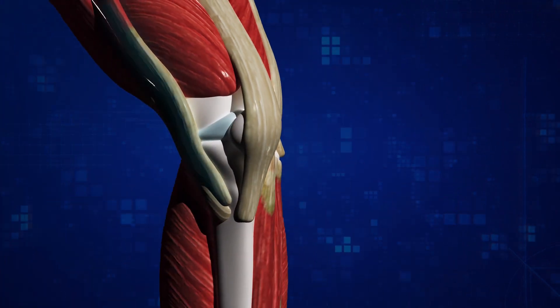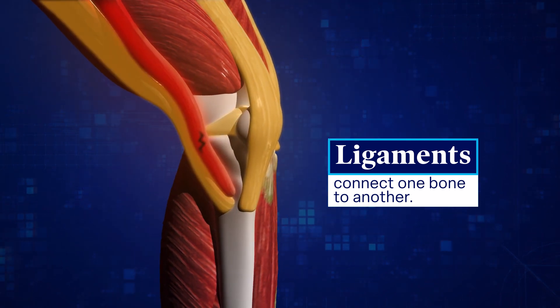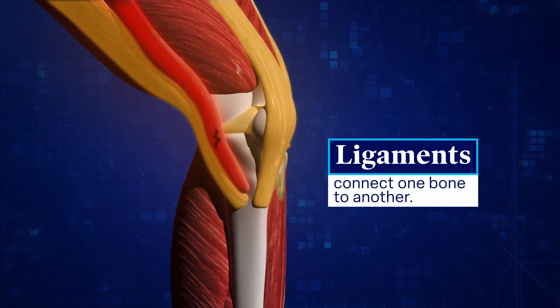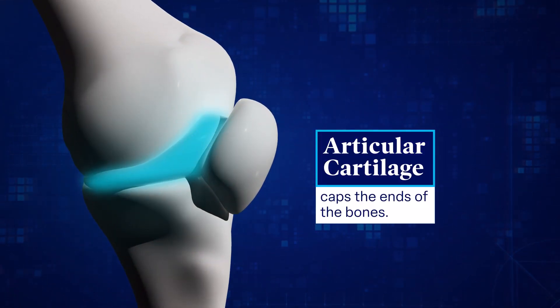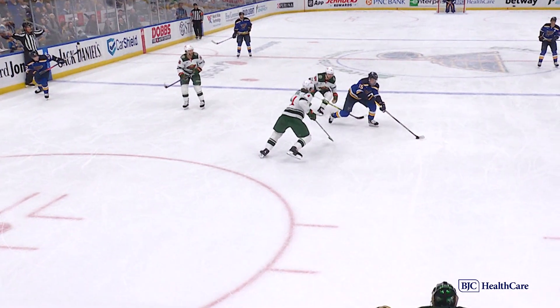Ligaments are what connect one bone to another. When you have a ligament injury, it causes instability in the joint, and that instability keeps players from reaching their usual power or velocity and increases the chances for further injury. Articular cartilage caps the ends of the bones, allowing them to glide smoothly, even when performing weight-bearing activities like walking, running, or skating.